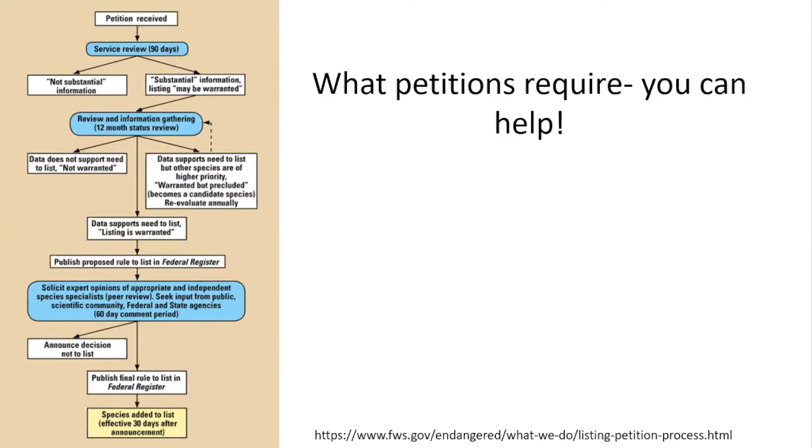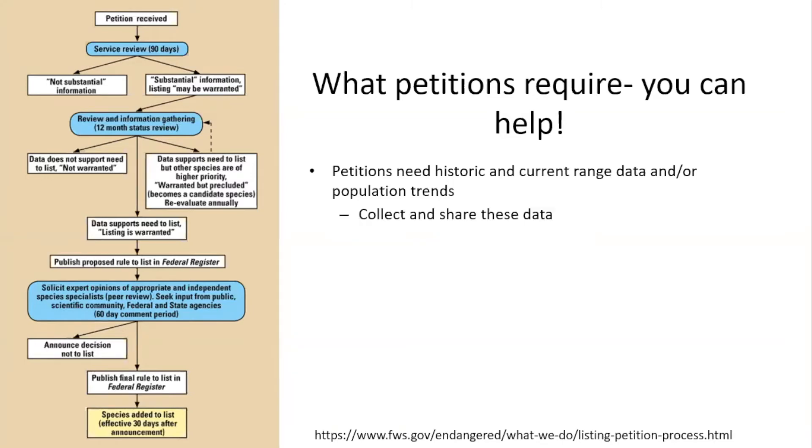Petitions require a lot of detailed information, including historic and current range information. For insects, getting that data is not easy. Community science tools like iNaturalist are extremely helpful — we actually do use that information in writing petitions. So please input observations when you see pollinators or any insect while working.